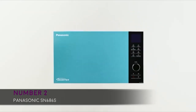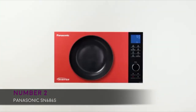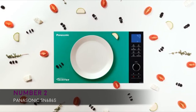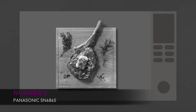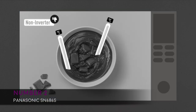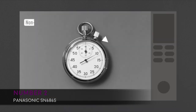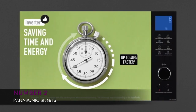At number two, we have the Panasonic SN686S, available in a beautiful black plus gray finish. It features 1200 watts of energy output and inverter technology with turbo defrost that delivers consistent results without overcooking. Dimensions are 20.69 inch width, 15.81 inch height, and 12.25 inch depth. It also includes a keep warm feature, smart cooking settings with genius sensor that adjusts power and time based on different foods, 14 preset menu items, a quick minute timer, delay start, and child safety lock. People report it's a powerful unit for average families with limited counter space and has a sleek design plus excellent cooking power.